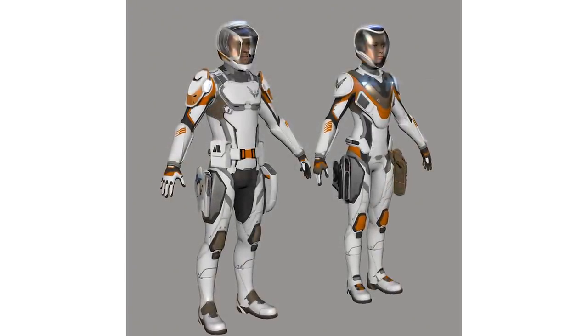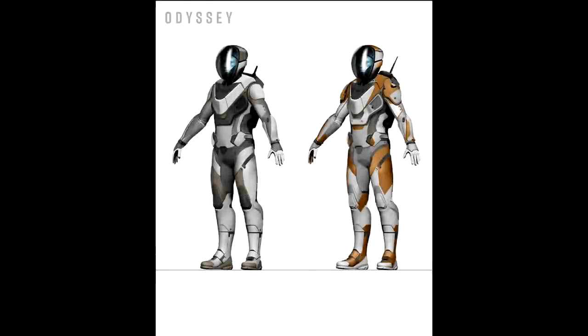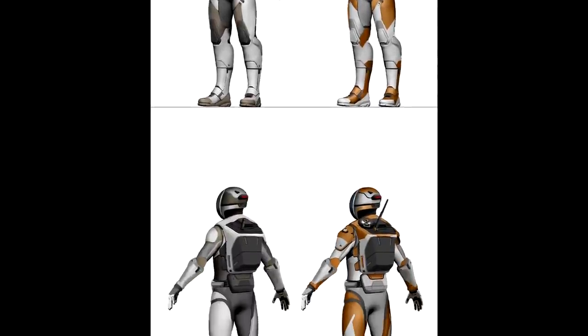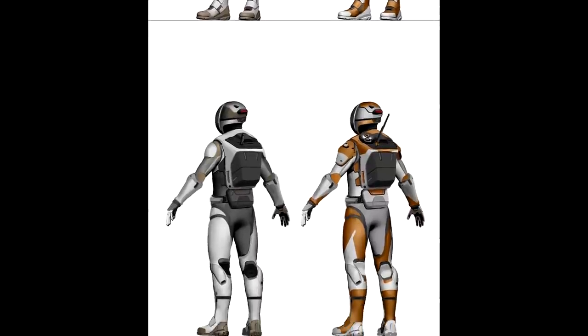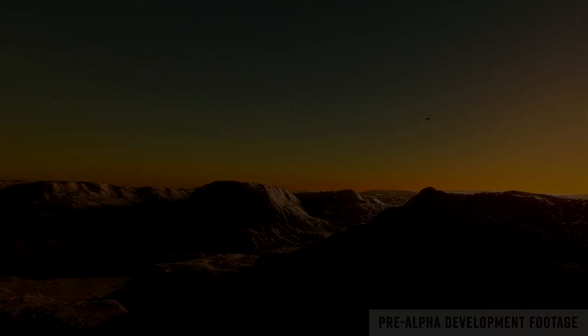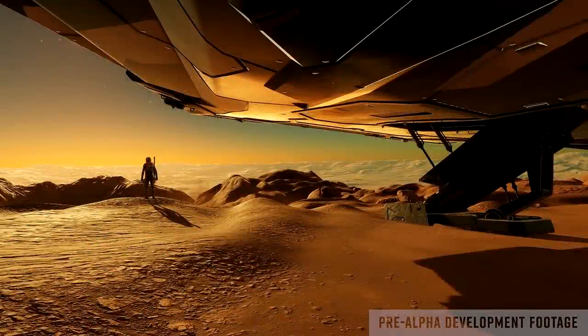Game Director Piers Jackson makes mention that as part of wearing the spacesuit you'll hear your own breathing whilst inside it. Fantastic audio design has always been part and parcel of the design of Elite Dangerous, and it'll be fascinating once we see actual gameplay to hear that design work extended to the on-foot experience.